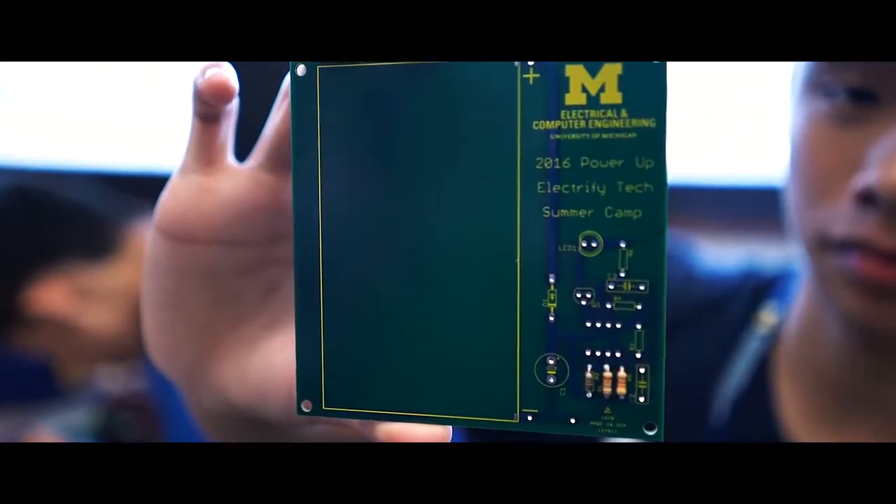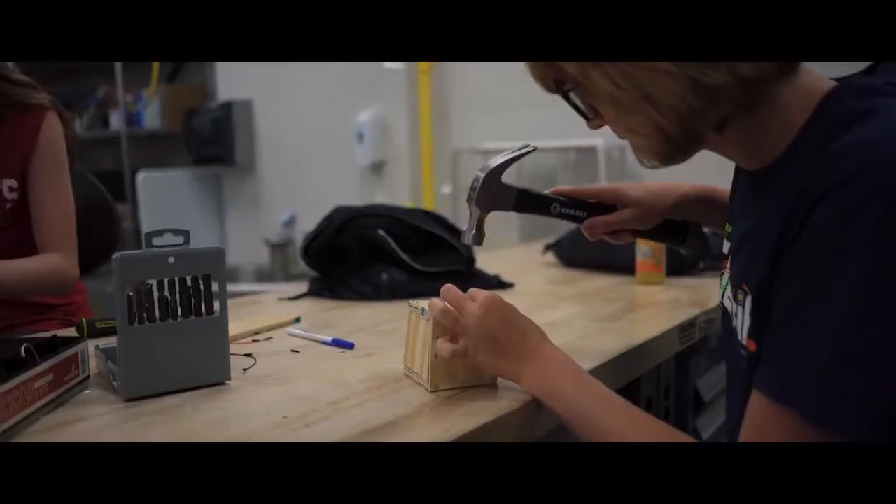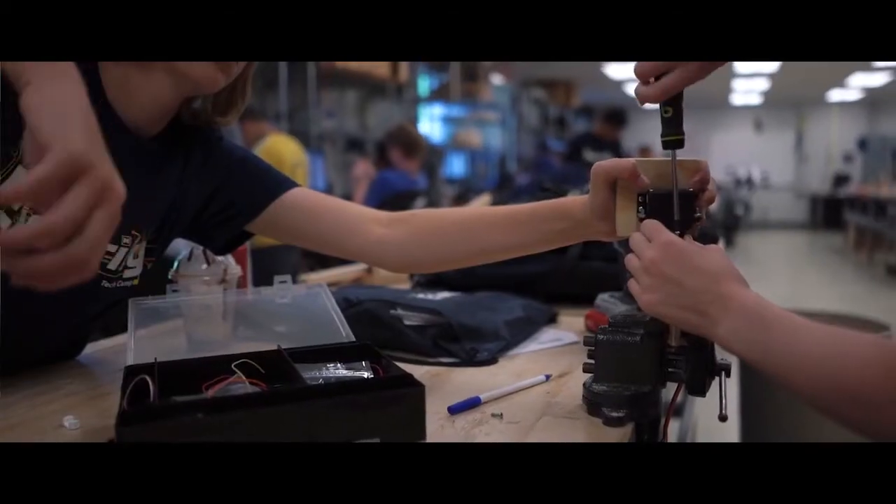My experience at Electrify has been awesome so far. The staff are all really helpful. I love that we got to look at different aspects of EE and CE, and all the hands-on work has been just all-in-all really great.